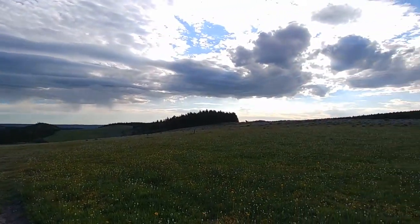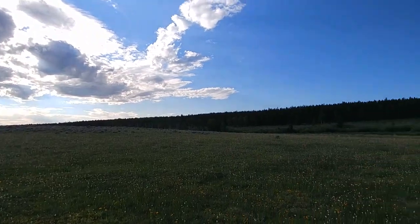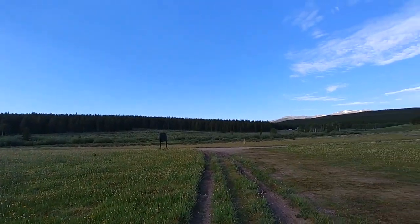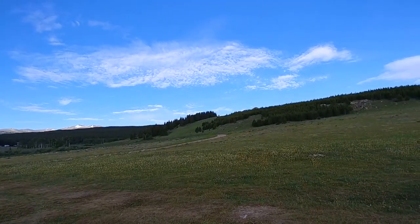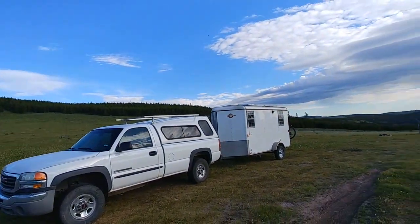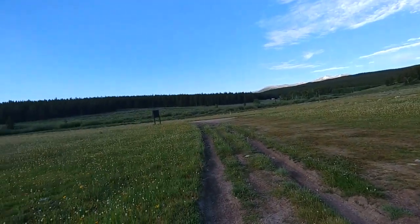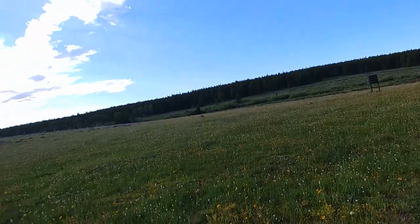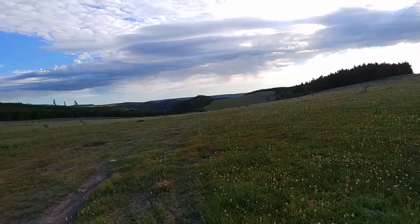Good morning YouTube! We left Montana yesterday, drove most of the day, and arrived at this campsite last night about 10 o'clock. This is the Bighorn National Forest in Wyoming, near Buffalo, Wyoming, and we are in the Circle Park Creek area. The creek runs down there and this is dispersed camping.